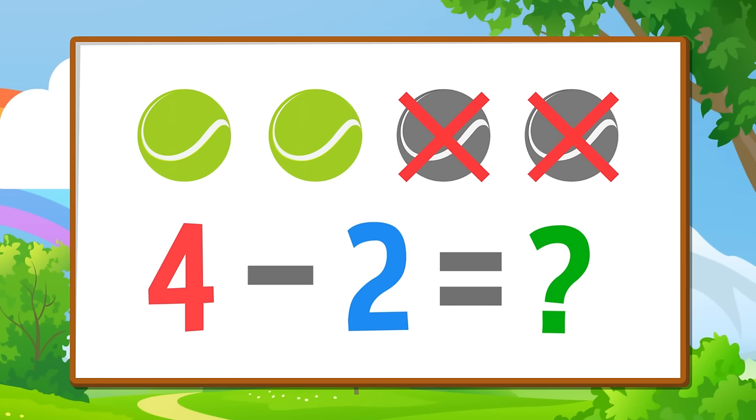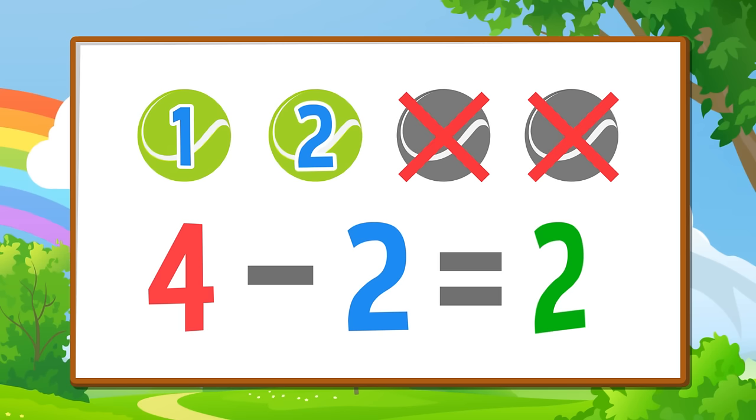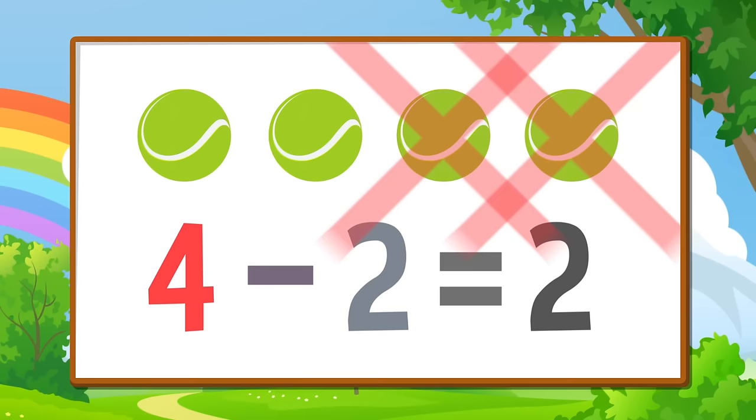One, two. Four minus two equals two. Four minus two equals two. Nice!